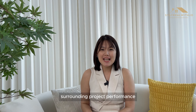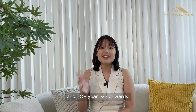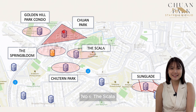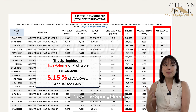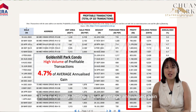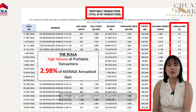Let us take a look at the surrounding project performance. Since Chuan Park is a mega project with 916 units, we will look at projects in the surrounding area with more than 300 units within a two-kilometre radius from Chuan Park, TOP year 1995 onwards. The projects are: Number 1, Charlton Park — 6.02% average annualised gain. Number 2, The Springbloom — 5.15% average annualised gain. Number 3, Golden Hill Park Condo — 4.7% average annualised gain. Number 4, Sun Glick Condo — 5.35% average annualised gain. And Number 5, The Scala — 2.92% average annualised gain.